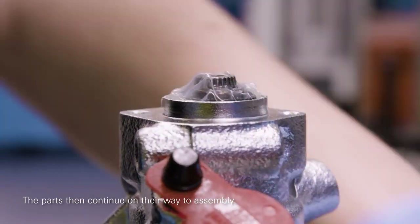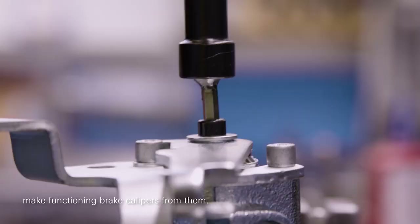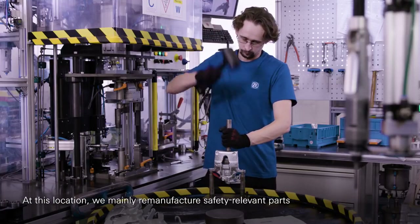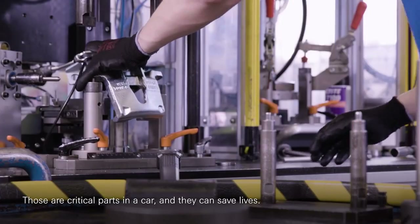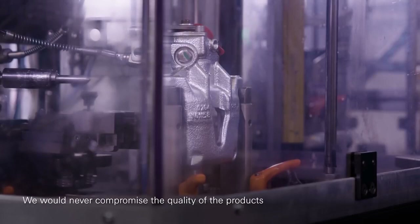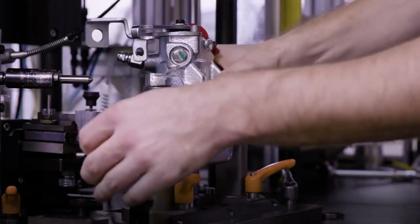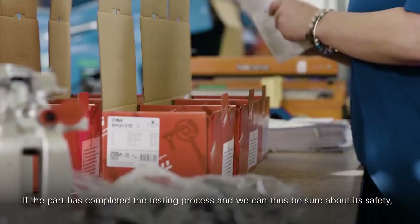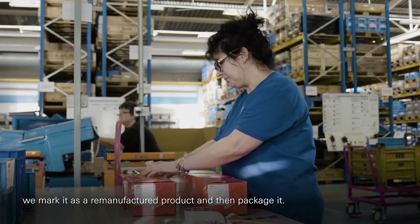The process then continues to assembly, where we basically assemble the parts together. We remanufacture here mainly safety parts — be it the braking systems or the steering systems. Those are critical parts in cars and they can save lives. Safety is always in first place and we would never compromise the quality of our products which we sell to the market. If the product passes all of that and we are sure about its security, we mark it, put it in the box, and the product is ready for our customers.